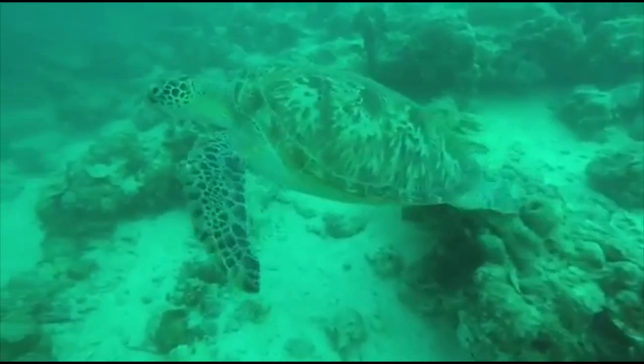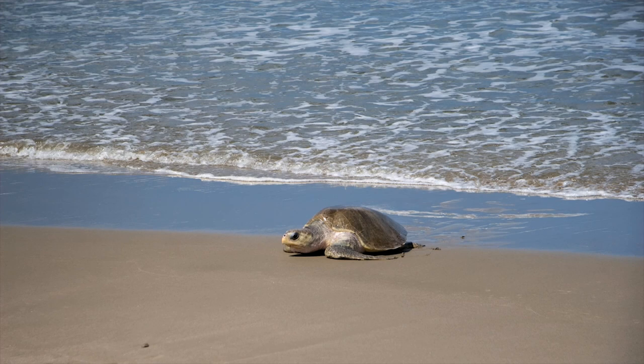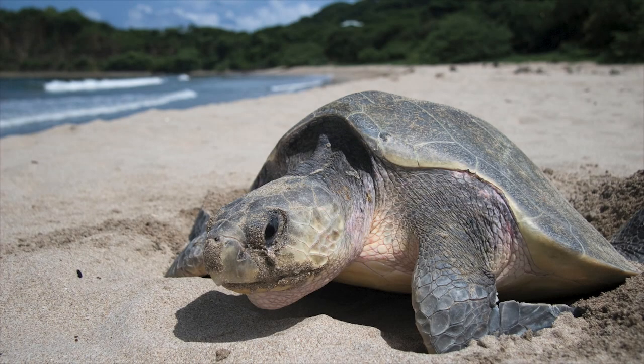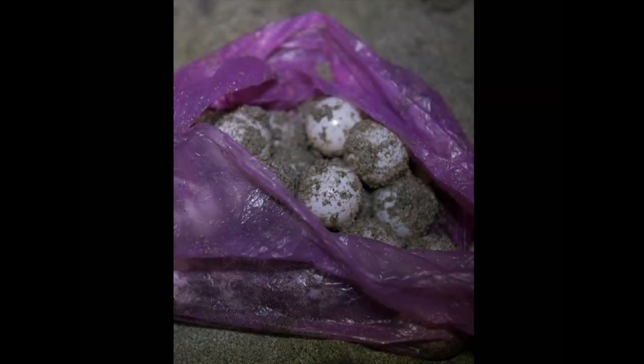For over a hundred million years sea turtles have swum the world's oceans, but today they're threatened with extinction due to the activities of man. Turtles need to come onto land to nest, and use beaches across the tropics to lay eggs at night. Six species of turtle nest on Central American beaches, and it is at this time that they are most vulnerable to poaching.